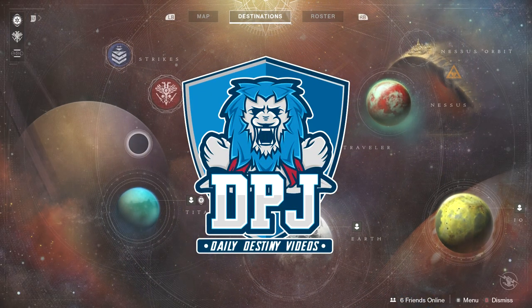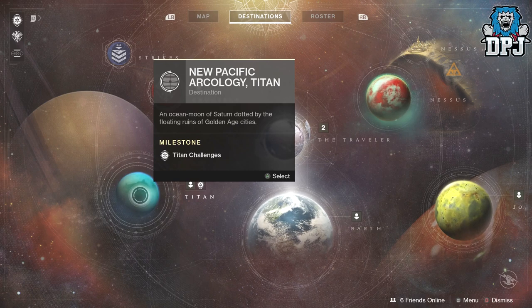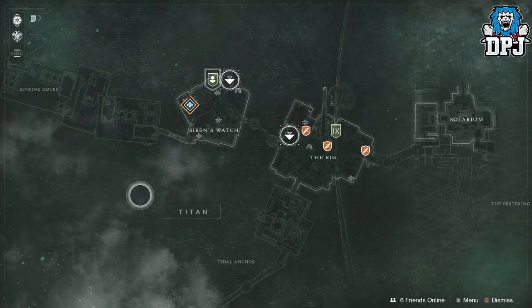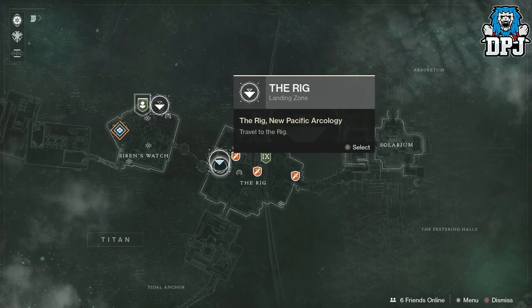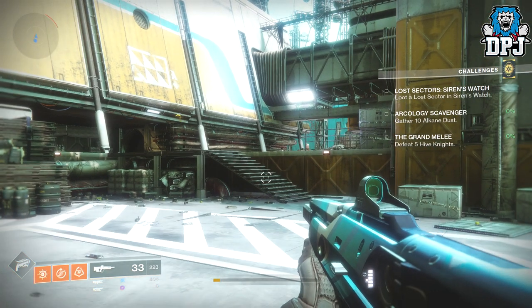What is going on guys, today I am back with another Destiny 2 video. Today we have the loot and location for the 22nd of September 2017. He's located this week within Titan, so let's quickly fly down there and see what he has to offer this week, which is week two.